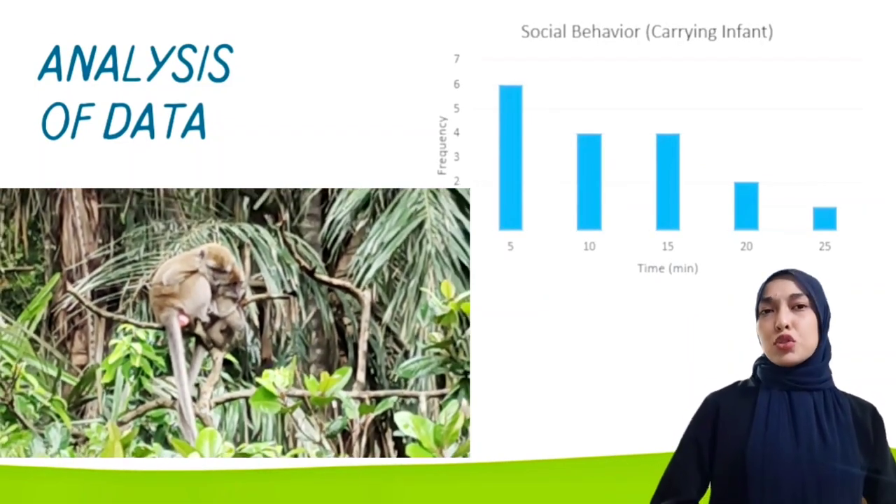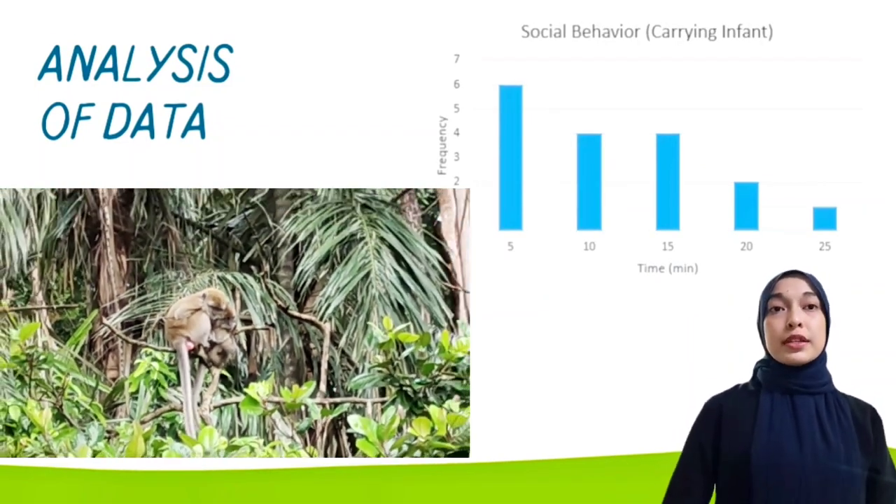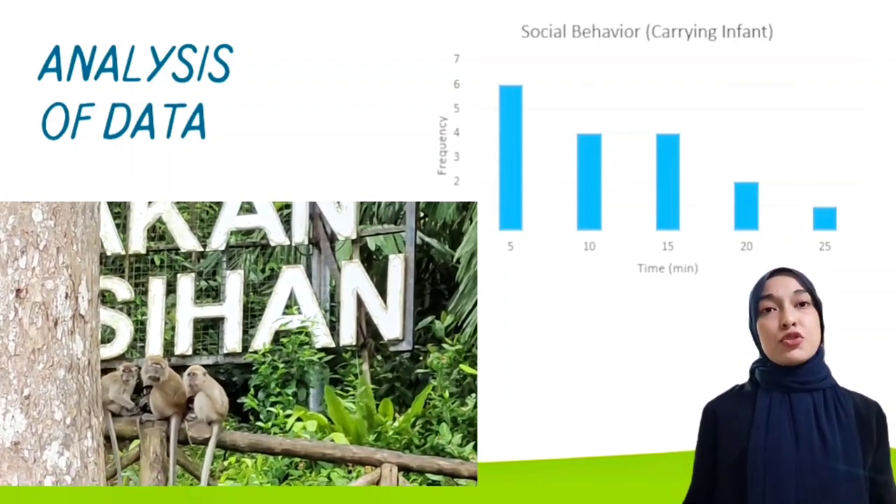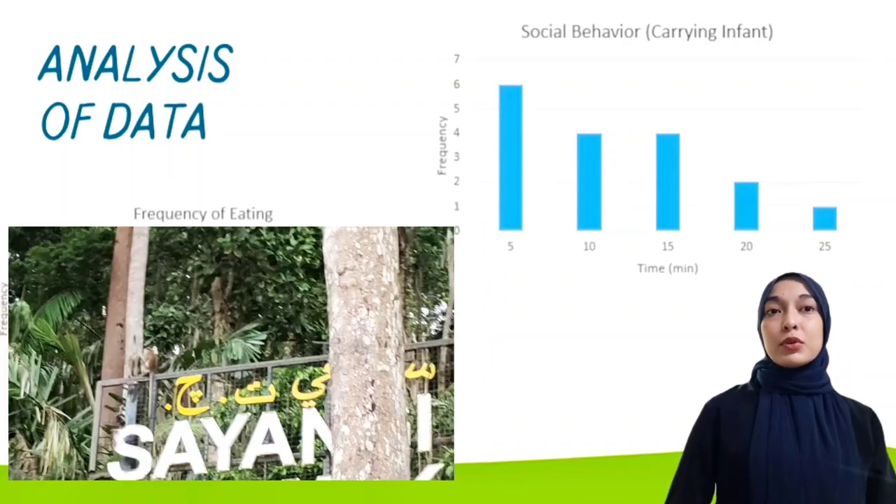The second data shows that grooming is more common in social groups than in non-social groups. In social grooming, the species interact and communicate more, and one individual grooms another.